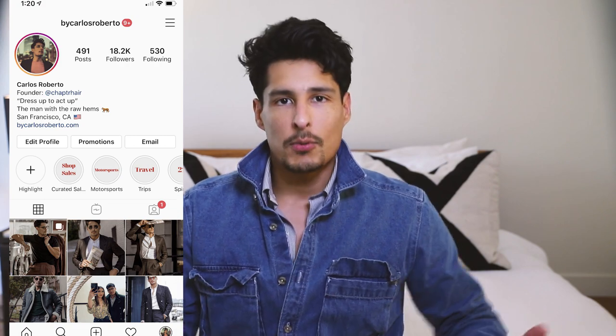If you guys haven't followed me on Instagram, please make sure you do so right now. I upload every single day and there's a lot of BTS type things and daily life content if you want to get to know more about me. Instagram at by Carlos Berto, link down below. Let's go ahead and get into this video right now.